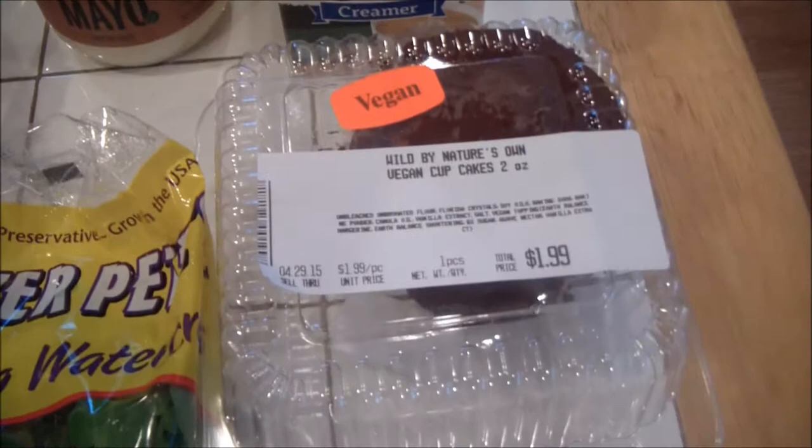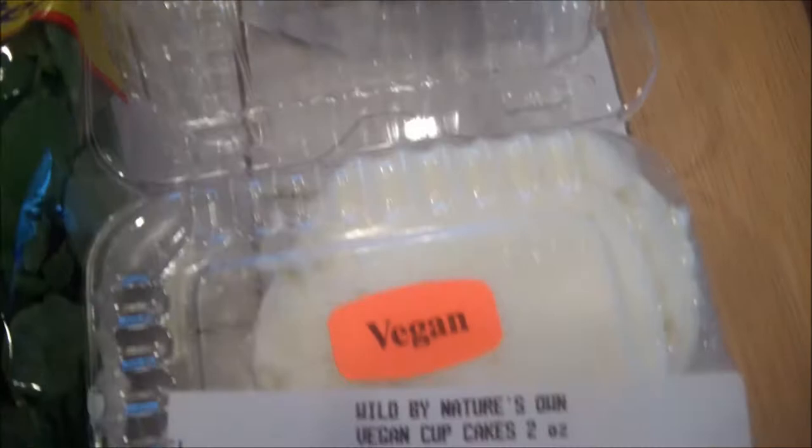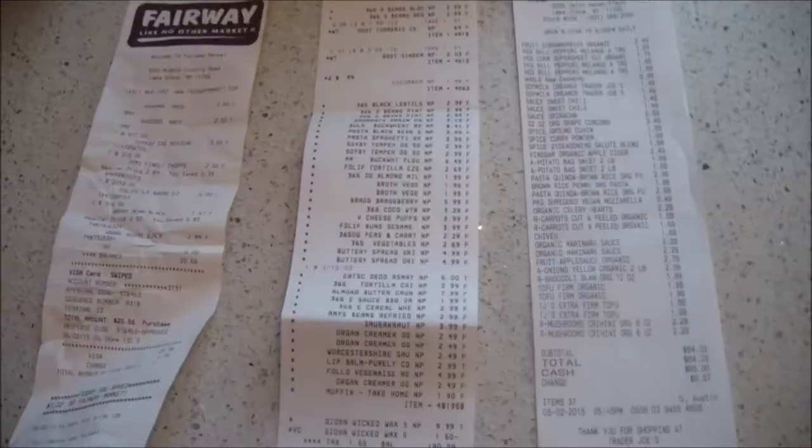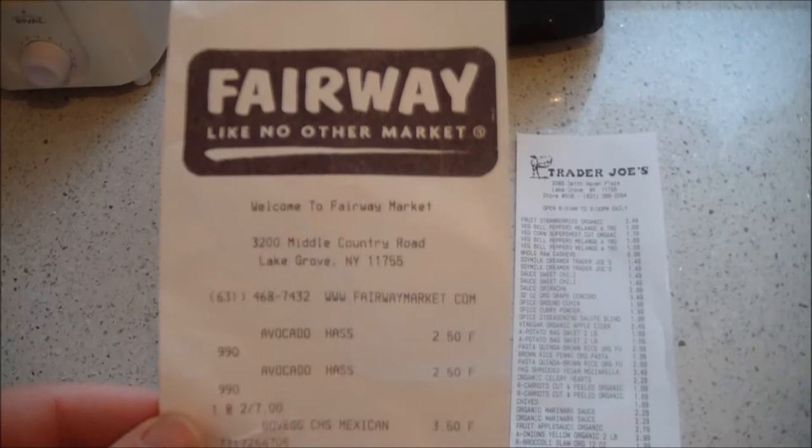And I got a couple of goodies today — I got some vegan brown cupcakes, I couldn't resist, these things are really good. I got a chocolate and vanilla vegan cupcake, and I got a chocolate little cake. And I bought a chocolate cake.